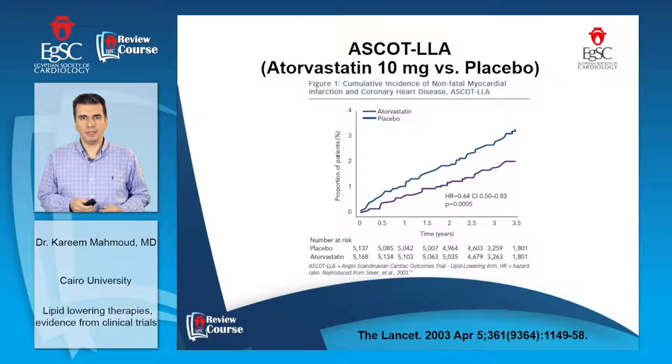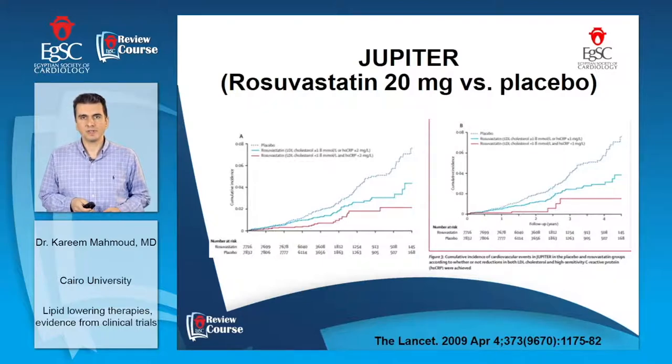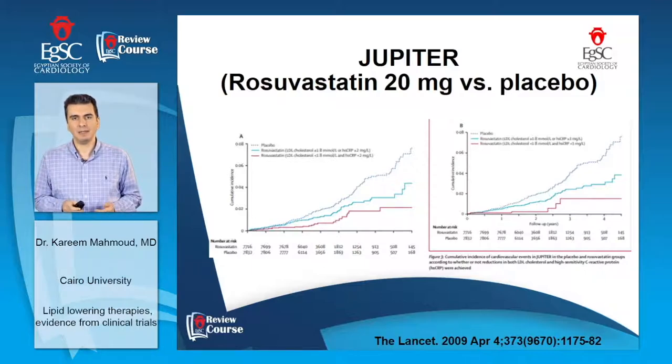Moving forward to the ASCOT-LLA trial published in 2003, comparing atorvastatin 10 mg versus placebo — this was primarily a primary prevention trial. Atorvastatin was superior to placebo regarding reduction of major adverse cardiac events. Another molecule, rosuvastatin 20 mg, was tried in the JUPITER trial and showed superiority of rosuvastatin over placebo. The follow-up duration was short, about two years, but showed benefit. This benefit was more pronounced in patients with LDL less than 70 mg/dL, suggesting that going lower with LDL achieves better benefit.